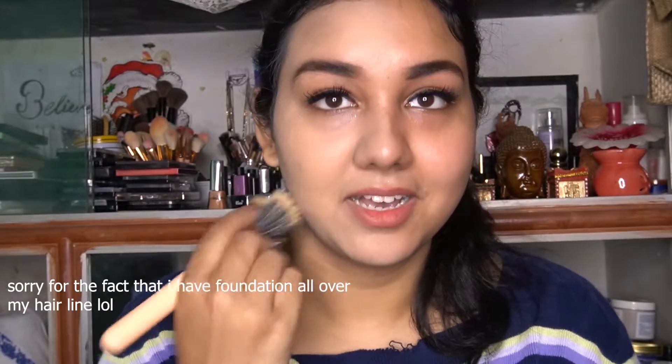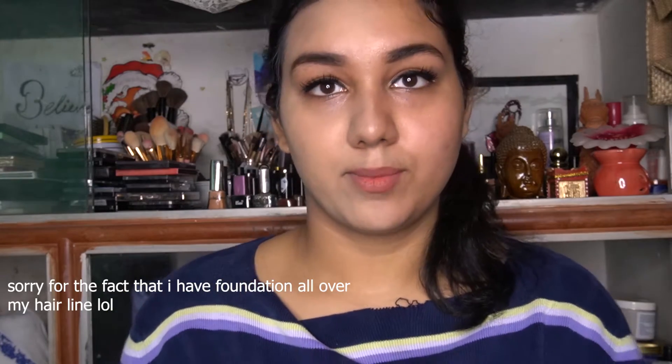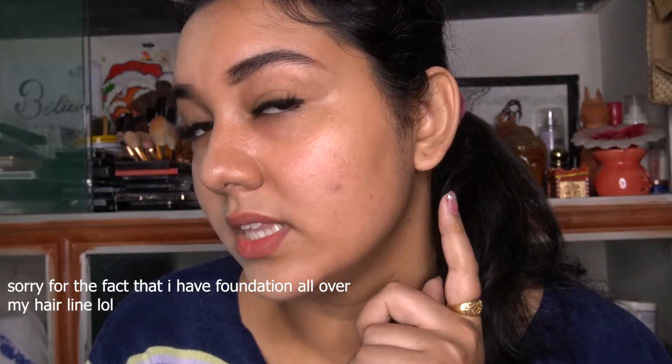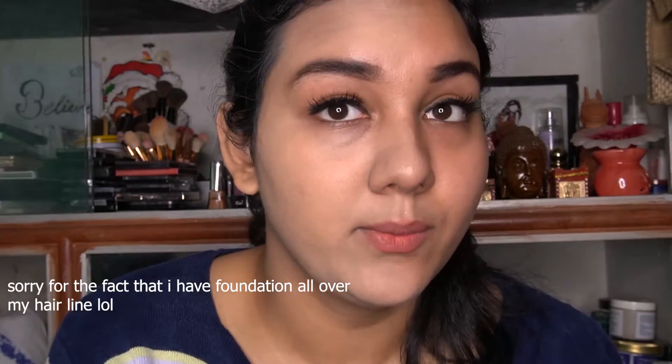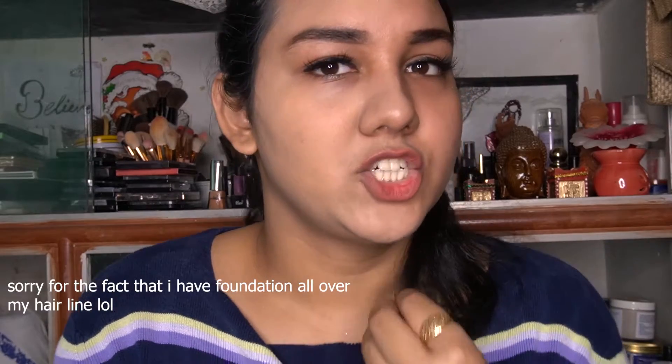You have to blend this out really really fast because it dries so quickly. I'm bringing it down towards my neck a little bit since it's too light for my skin. As you can see, comparing both sides — this is my skin without foundation and this is my skin with foundation. It smoothed out my skin pretty well, and I can't feel a heavy layer at all. This foundation is really really lightweight, giving a semi-matte finish with a little glow.